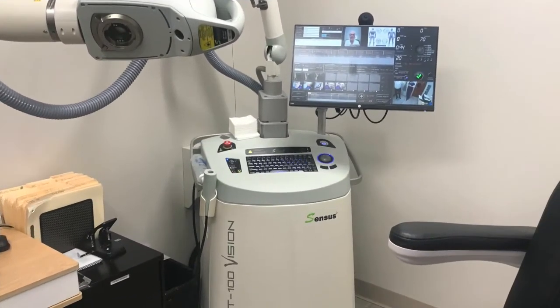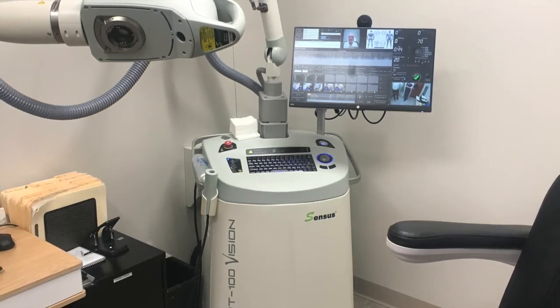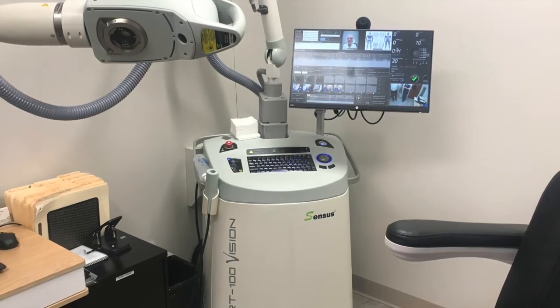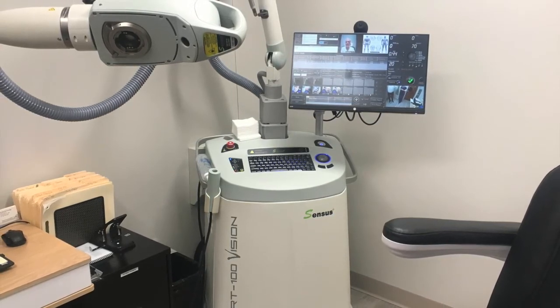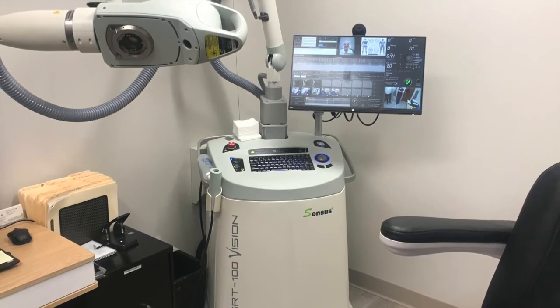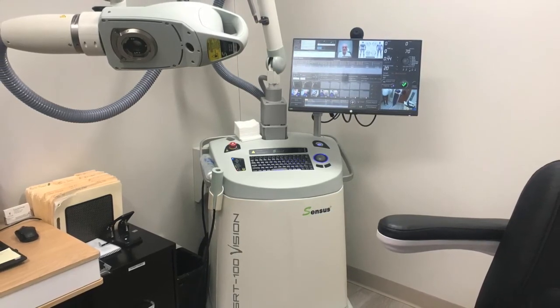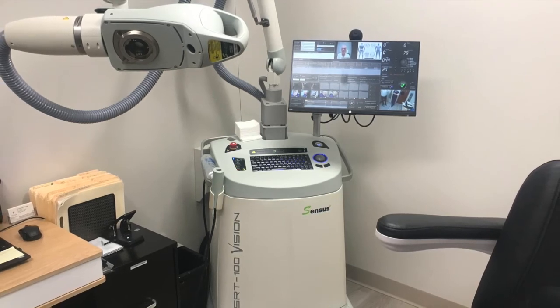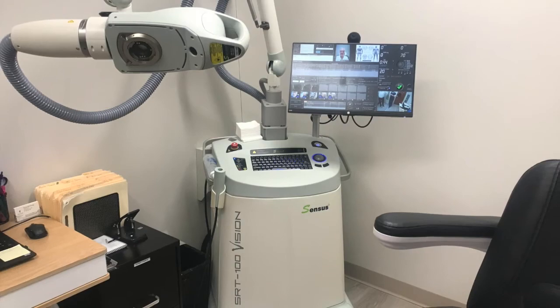The first appointment with Rachel was called a simulation. Dr. Tobin came into her office and identified the cancer location. I was introduced to the SRT radiation machine. Superficial radiation therapy, SRT, can now determine cancerous lesion breadth and depth using ultrasound linked to the treating device.